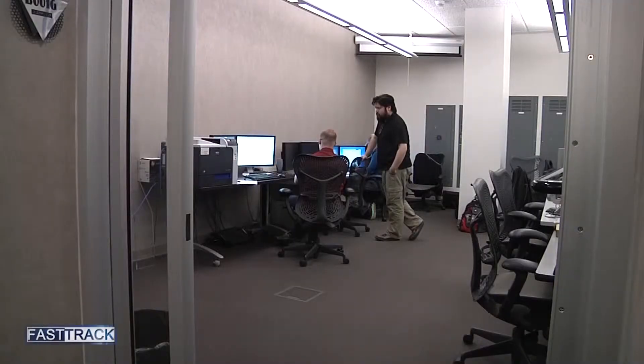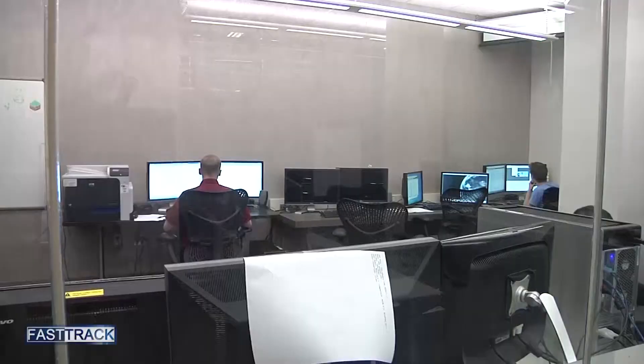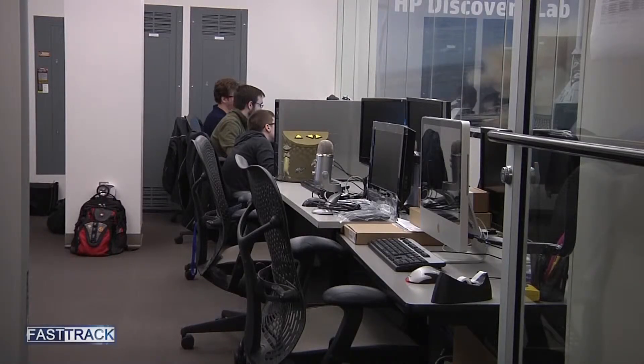The potential employees of the center are mainly students. The primary employees of the Envision Center are going to be graduate and undergraduate students. They mostly come from computer graphics technologies, but the center also hires from computer engineering, computer science, and the School of Technology.